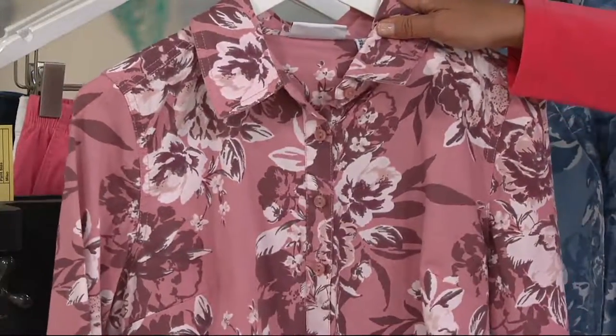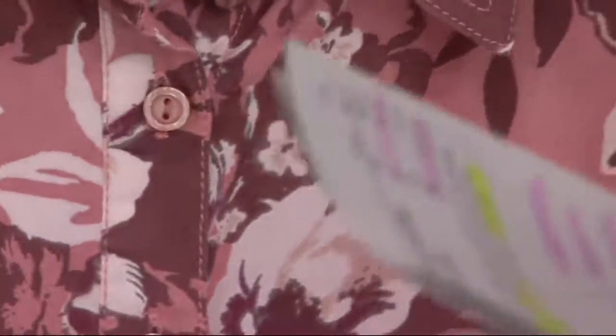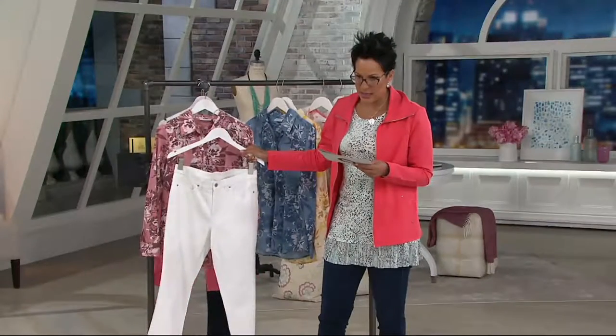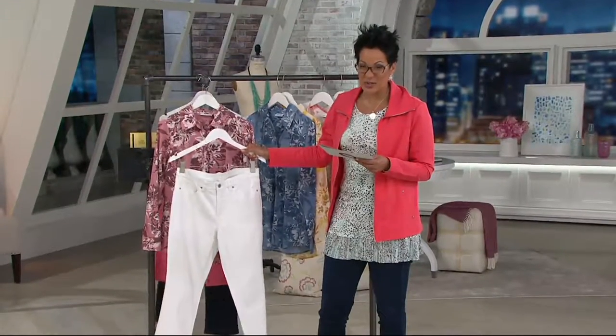Here's your new antique floral rose. If you want to do something really nice and bright, I think this is so pretty together with the white jeans — those are coming up, they're under $20, and they're on five easy payments of like $4.